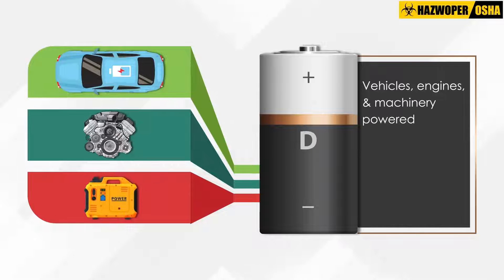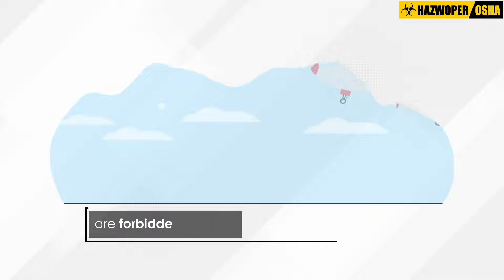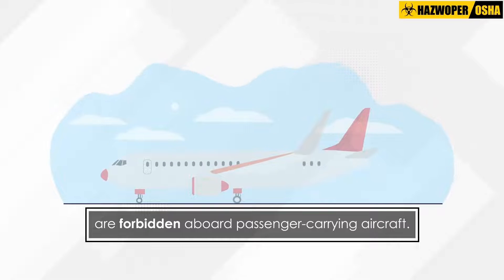Vehicles, engines and machinery powered by Lithium Metal Batteries that are transported with these batteries installed are forbidden aboard passenger-carrying aircraft.